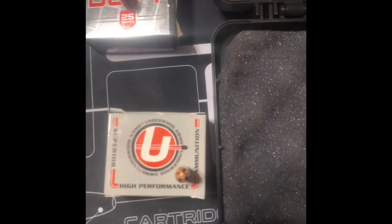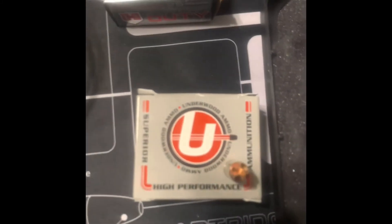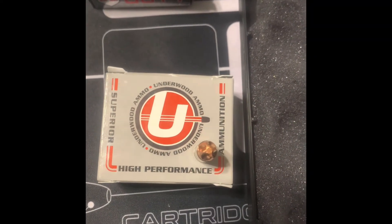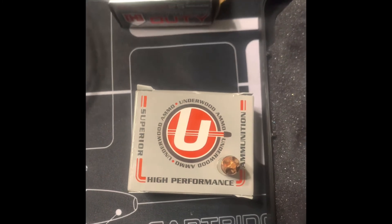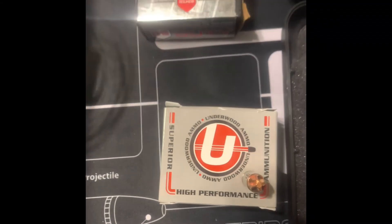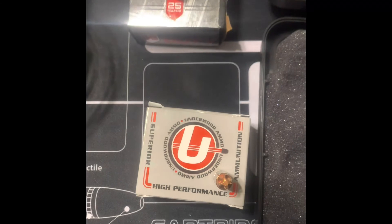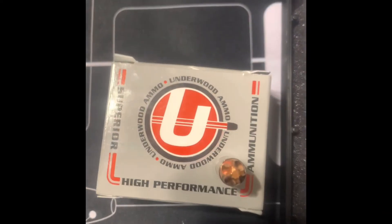Also this Underwood ammo — what's interesting about it is it's copper-spun. If you dig into it, this bullet is basically indestructible. The reason why is it's a tombac bullet, made out of ancient technology from the Bronze Age. It's copper-zinc, and that's what the blacksmiths used back in the day — some of the same ingredients used to make swords in the Bronze Age. That's why this round is almost indestructible.